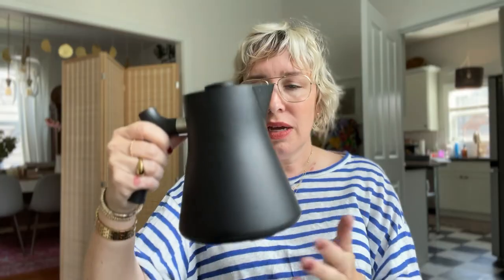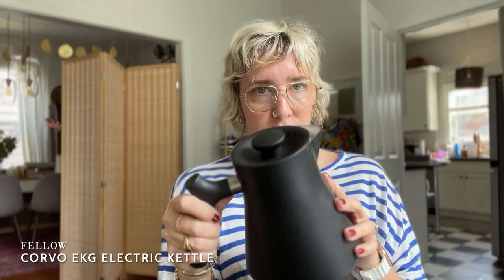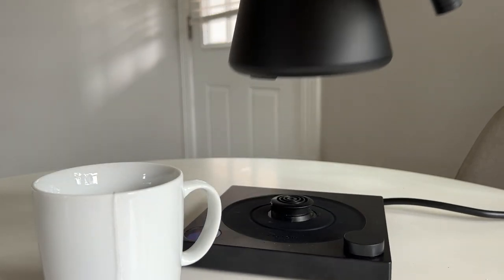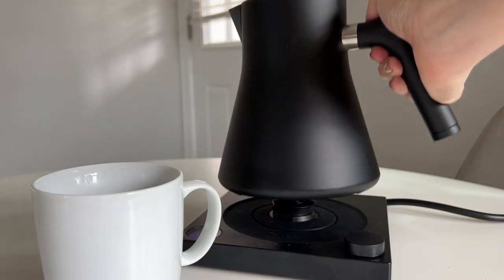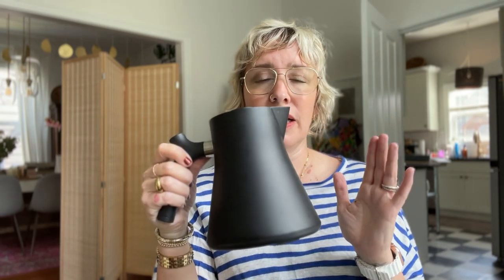One seemingly random addition, but not really if you know me because I love kitchen stuff — I got this Fellow Stag Corvo kettle last year and I adore it. It's so pretty sitting on the counter. It's an electric kettle with a base that you can set to any desired temperature. It's got a nice sturdy handle and just such a sleek, beautiful design. It also comes in other colors and in a gooseneck version, which is perfect if you like pour over coffees. We do a lot of French press here, but if you do pour overs I'd recommend the gooseneck style. It has been worth every penny.